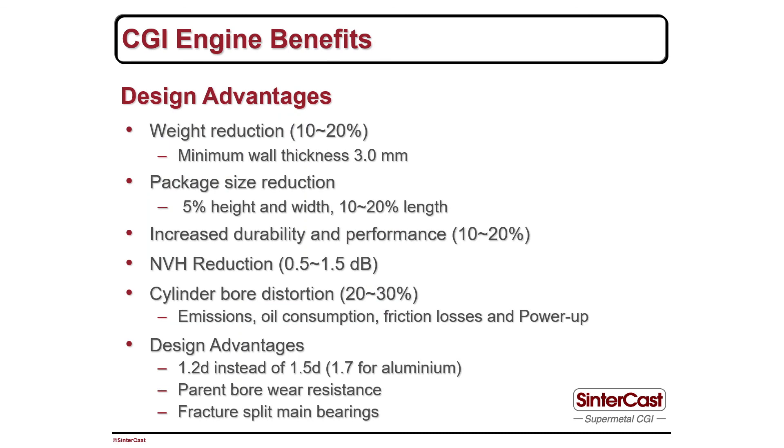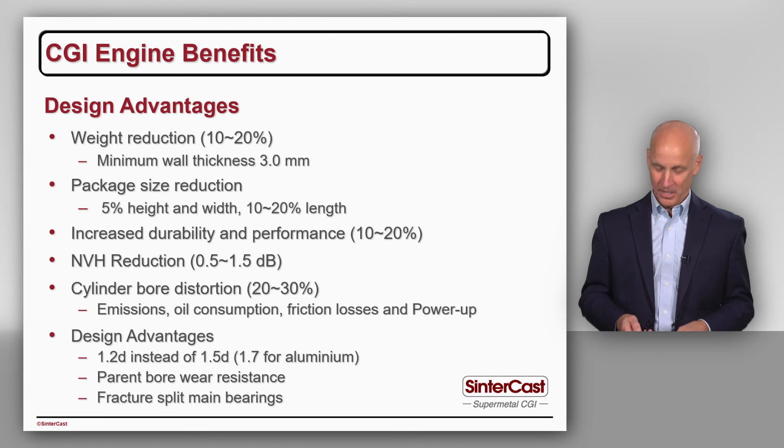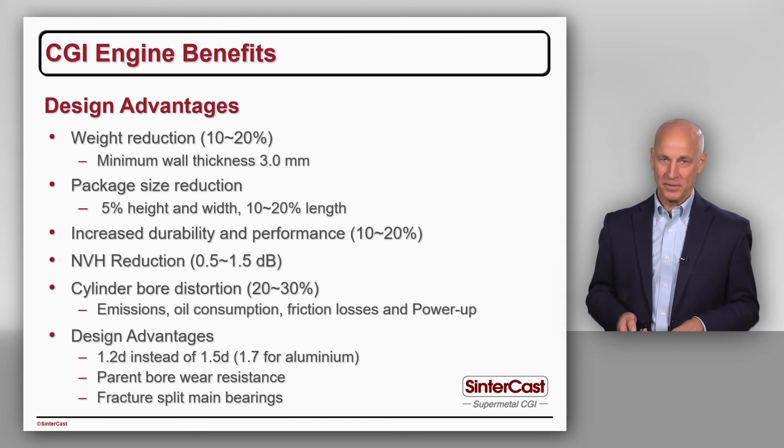In summary, there are a lot of design advantages and a lot of engine performance benefits from CGI. We've got a lot of information about that — if you want to learn more, contact Sintercast.